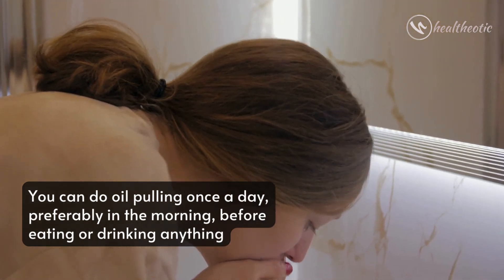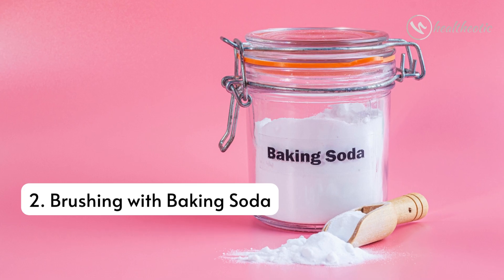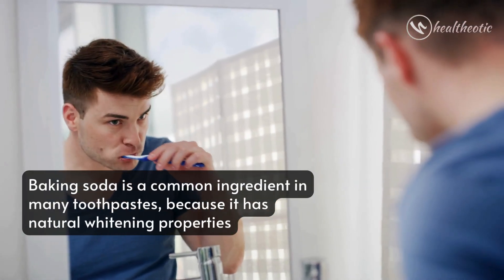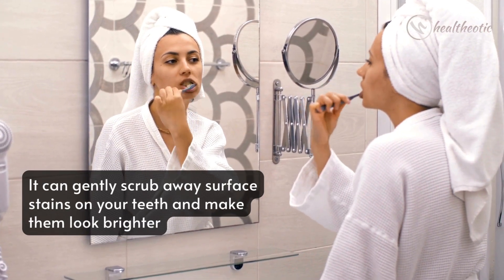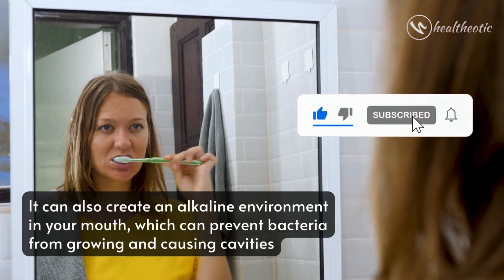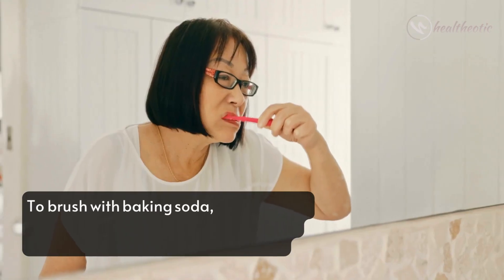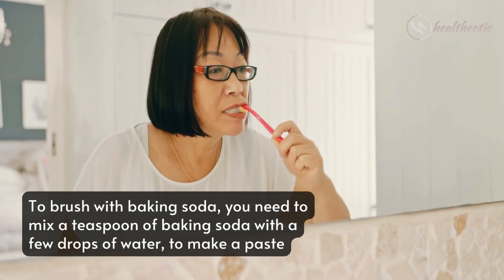The second method is brushing with baking soda. Baking soda is a common ingredient in many toothpastes because it has natural whitening properties. It can gently scrub away surface stains on your teeth and make them look brighter. It can also create an alkaline environment in your mouth, which can prevent bacteria from growing and causing cavities. To brush with baking soda, mix a teaspoon of baking soda with a few drops of water to make a paste.